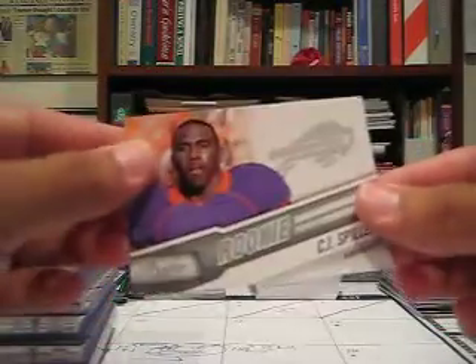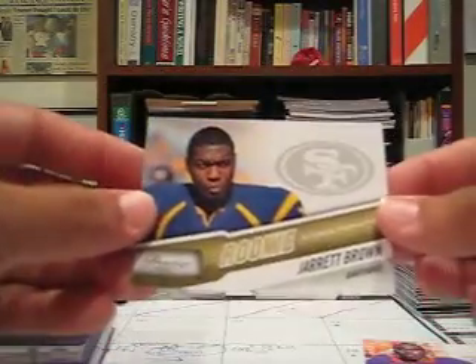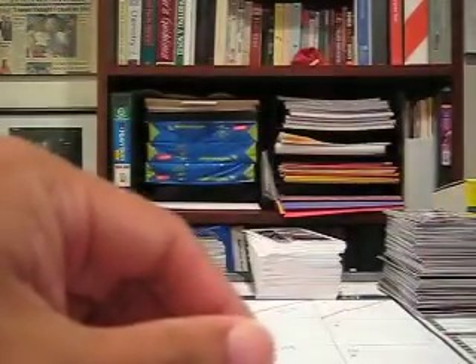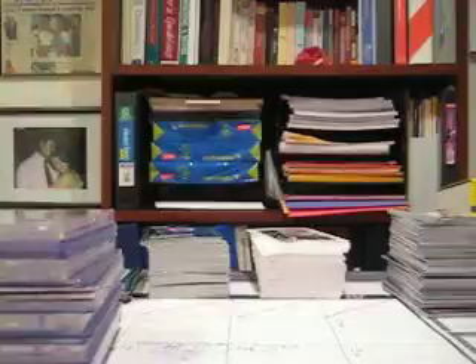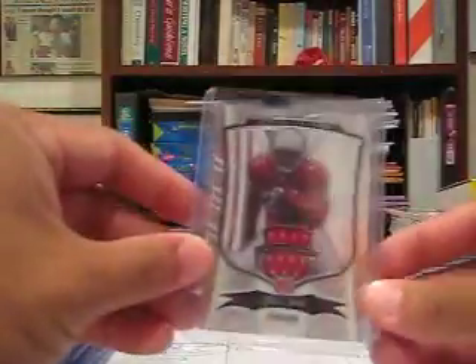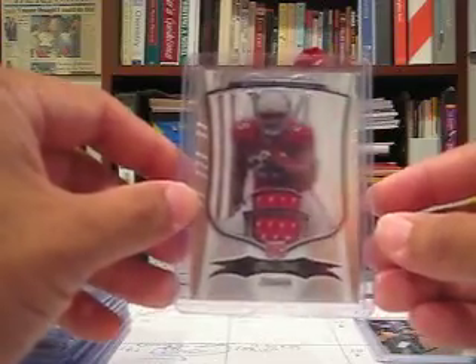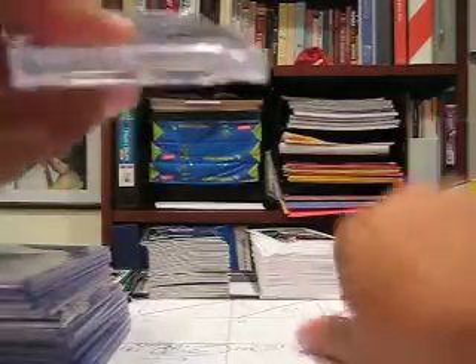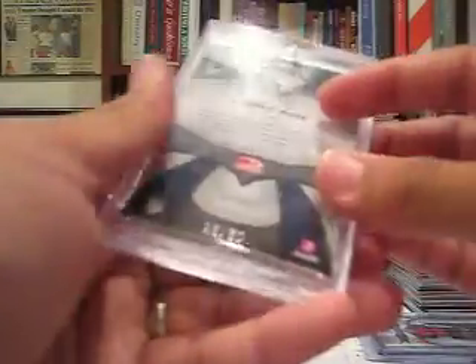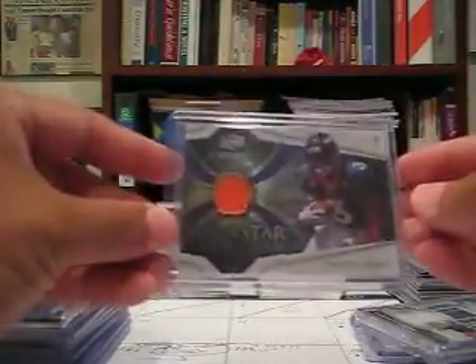First we've got CJ Spiller 2010 Prestige rookie base, a Garrett Brown extra points rookie parallel from 2010 Prestige numbered to 250. Drew Brees inside-the-numbers jersey card, 2010 Prestige, numbered to 250. A rookie jersey card of Chris Beanie Wells, 2009 Bowman Sterling, numbered to 749. A two-color patch card of Lendale White from Certified Prime Patch, 28 of 50. Eddie Royal 2008 Icons jersey card.